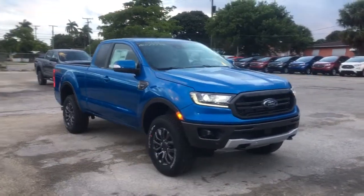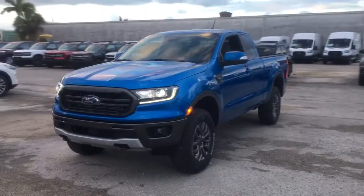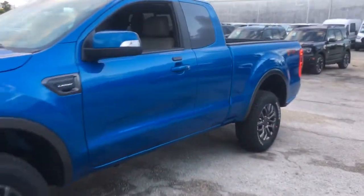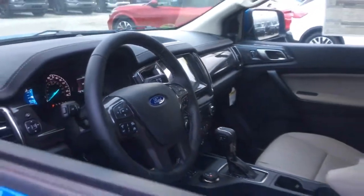Look no further than the 2021 Ford Ranger — efficiency, function, and style come together beautifully in this capable mid-size Ranger. With a high-strength steel frame and suspension engineered for agility and control, this versatile pickup gives you a smooth ride with an athletic feel.